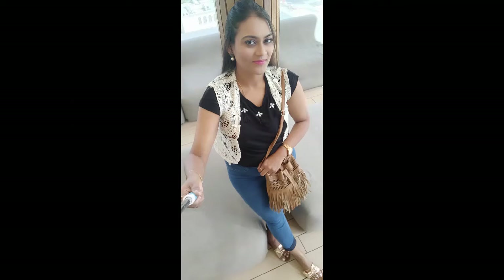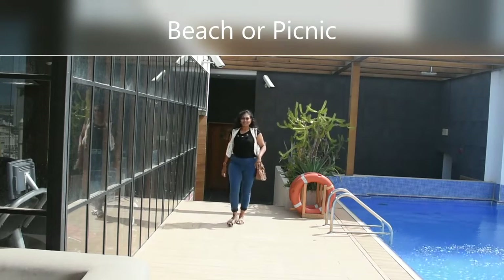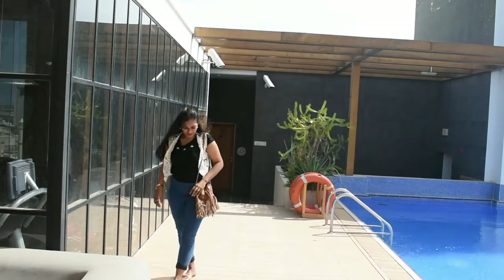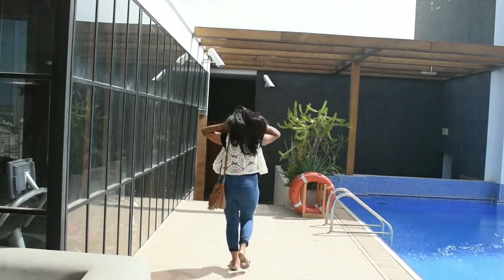This is a casual beach look where the white coat adds funkiness to the overall costume. The white also gives a good pop of color. I've used beige sandals and a beige handbag.